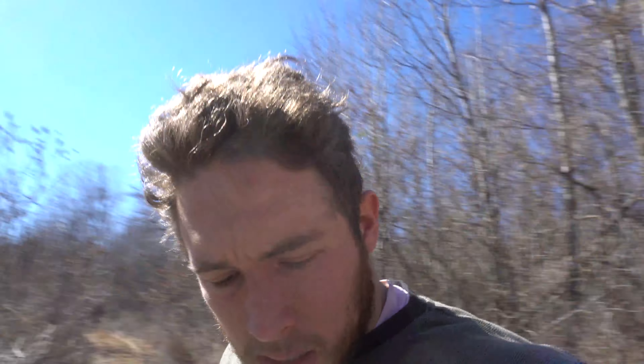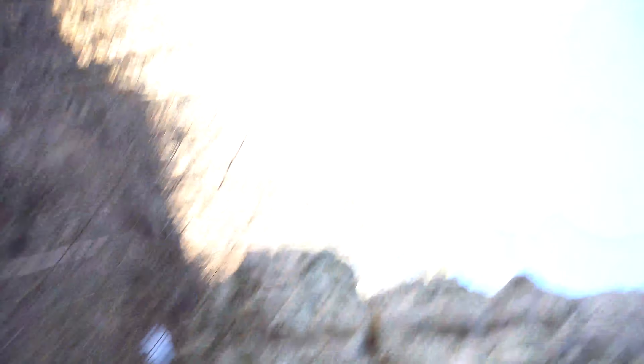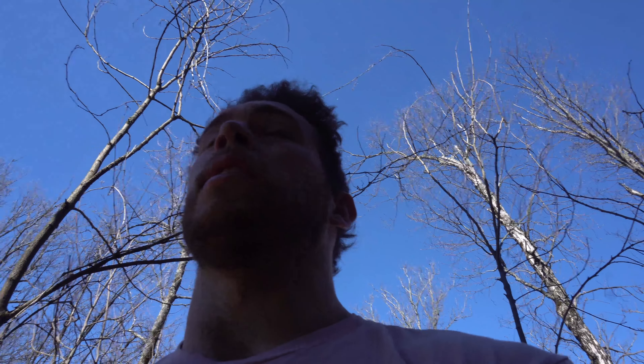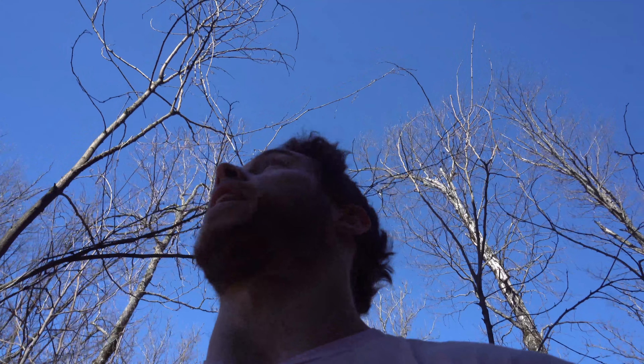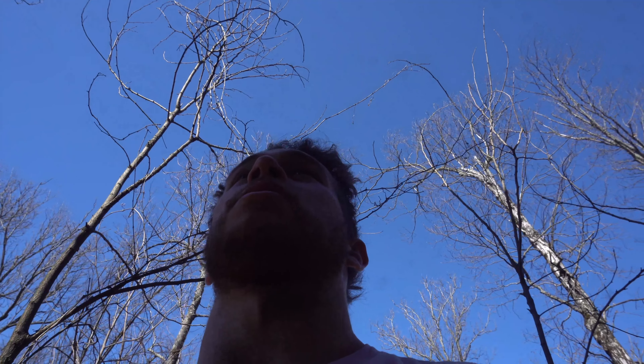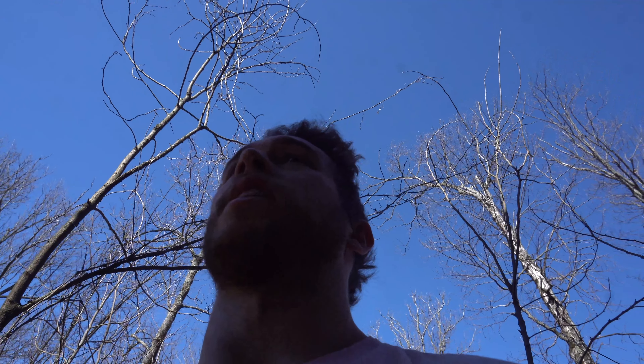Just got to the boulder — the approach was about 20 minutes and went pretty well. I haven't really gotten a chance to look at the boulder yet. It's in the shade right now, which is good because it's pretty warm — I won't have very long, so I'm going to have to move kind of quick. I want to take you guys through the climb as I look at it for the first time.